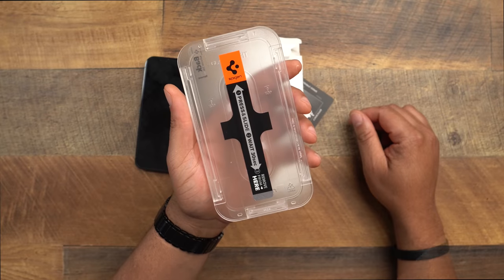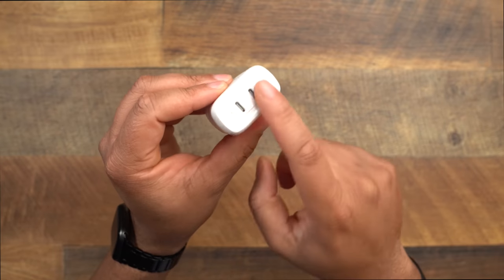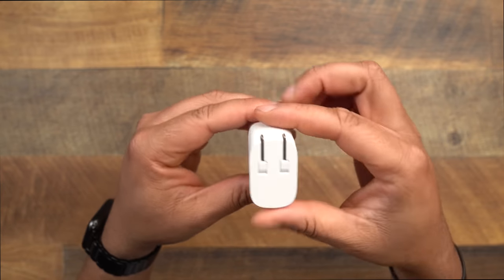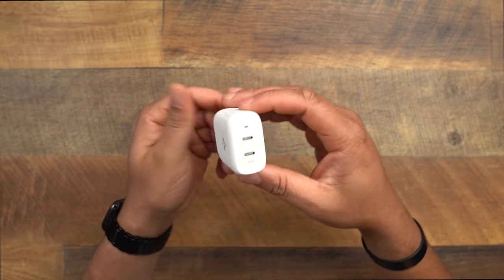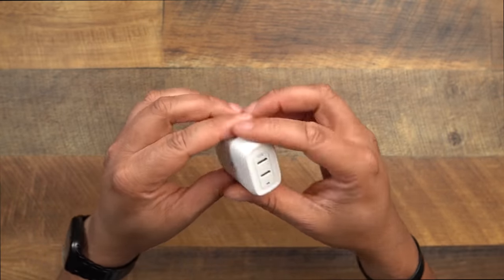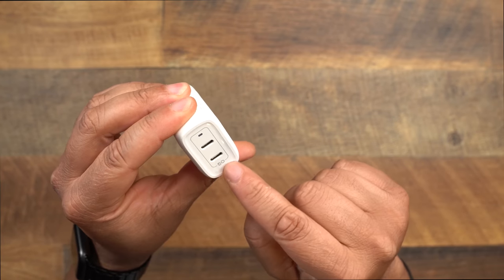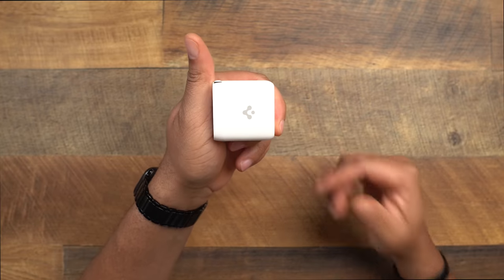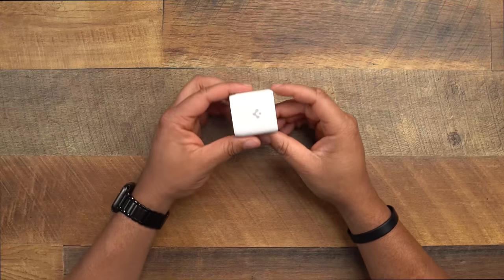Staying on the Spigen brand — we have to talk about the Spigen Power Arc ArcStation Pro charging brick. This little thing is clutch: it gives you two USB ports with up to 30 watts of charge, and a collapsible travel prong. It'll run you a little over 20 bucks. It's perfect for someone who travels and has multiple products to charge — phone, iPad, Apple Watch — all from one charger.